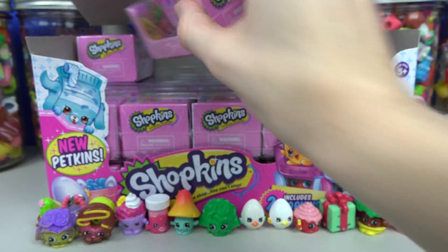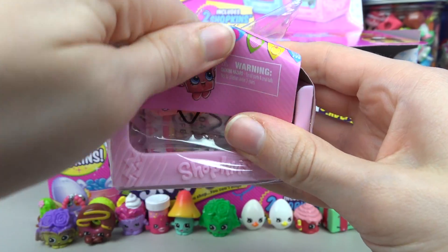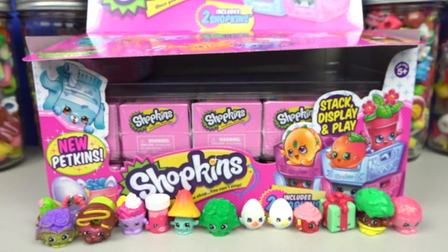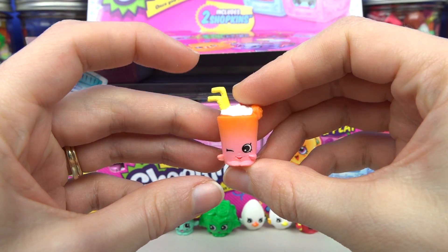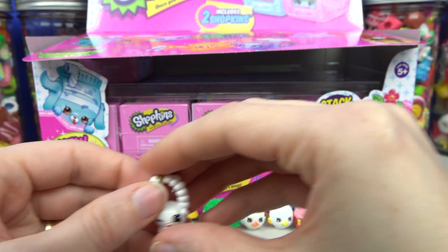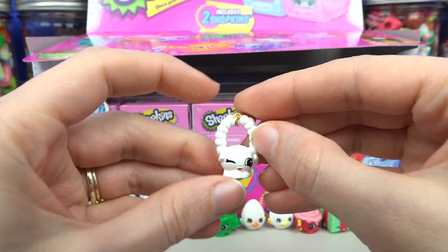Basket number nine! From Sweet Treats we have the rare Berry Smoothie with her double straws! And we also have from accessories the white Jewels — this is so pretty!